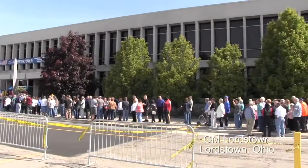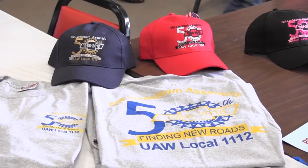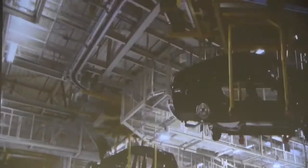In celebration of its 50th anniversary, General Motors Lordstown Complex held several tours for the public and media, offering a look at how it manufactures its vehicles.